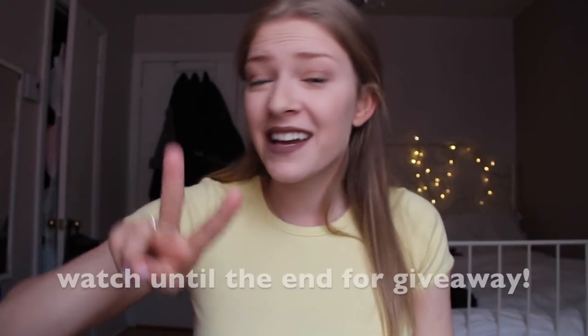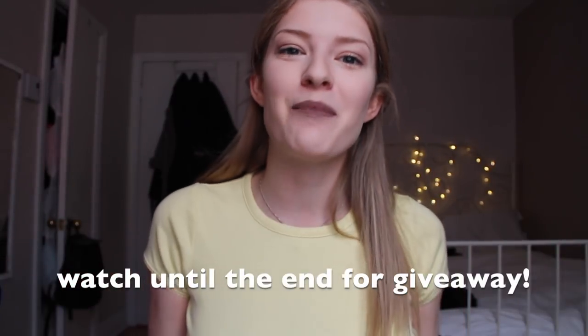Hey guys, what's up? It's Justine and today I have such an exciting video. I'm finally doing my second scrub collection video and I've been waiting so long to do this one. Honestly, taking out my scrubs from my closet I realized how much of a problem I have, how much of an obsession I have with scrubs. I'm constantly wanting more but I have way too many — they don't even fit in my closet anymore and I need to just chill and stop.